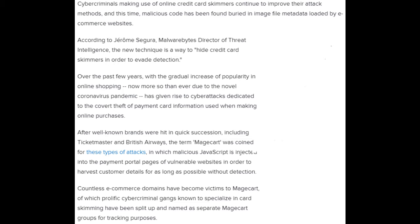Over the past few years, with the gradual increase of popularity in online shopping — now more so than ever due to the novel coronavirus pandemic — there has been a rise in cyber attacks dedicated to the covert theft of payment card information used when making online purchases. After well-known brands were hit in quick succession, including Ticketmaster and British Airways, the term Magecart was coined for these types of attacks, in which malicious JavaScript is injected into the payment portal pages of vulnerable websites to harvest customer details for as long as possible without detection. Countless e-commerce domains have become victims to Magecart, with prolific cyber-criminal gangs known to specialize in card skimming split up and named as separate Magecart groups for tracking purposes.